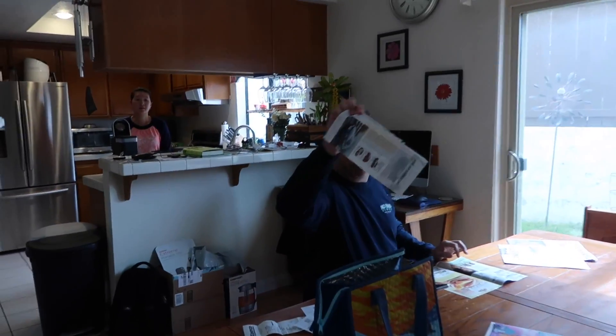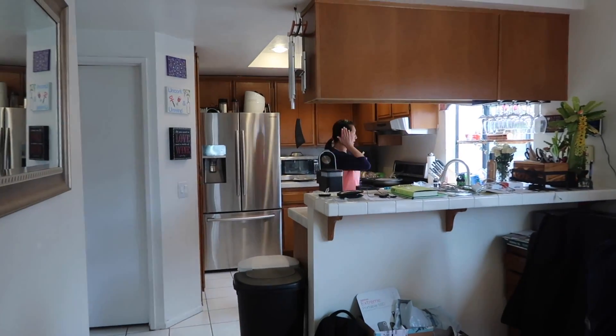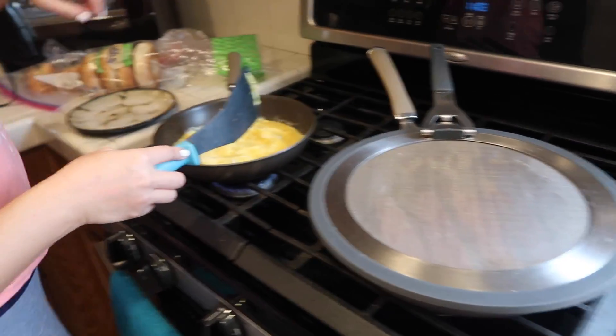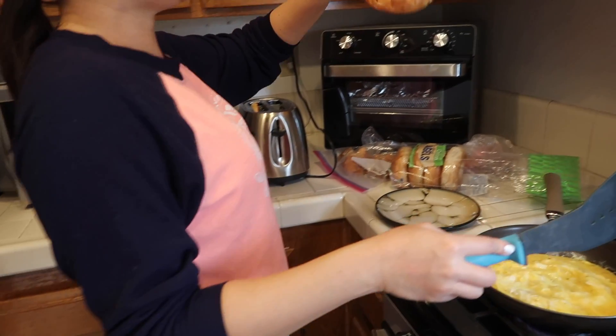Say hi. We're having scrambled eggs, Kelly's favorite turkey bacon, and bagels.